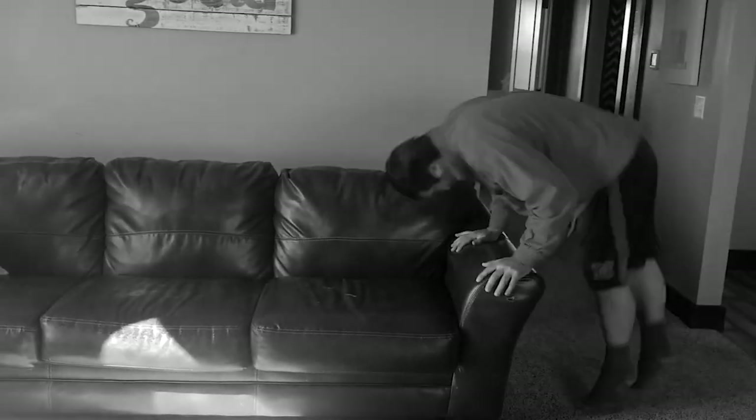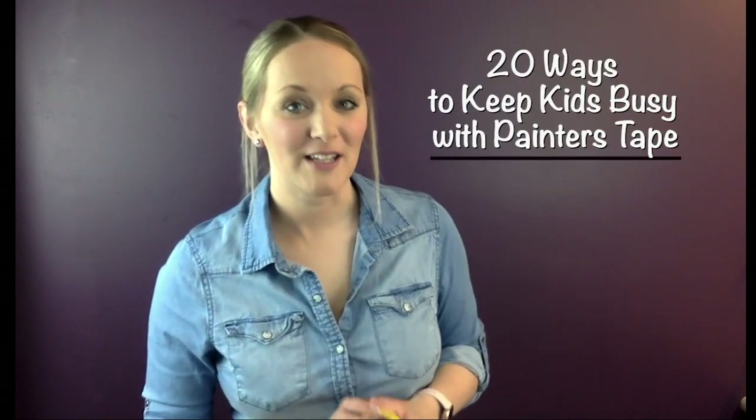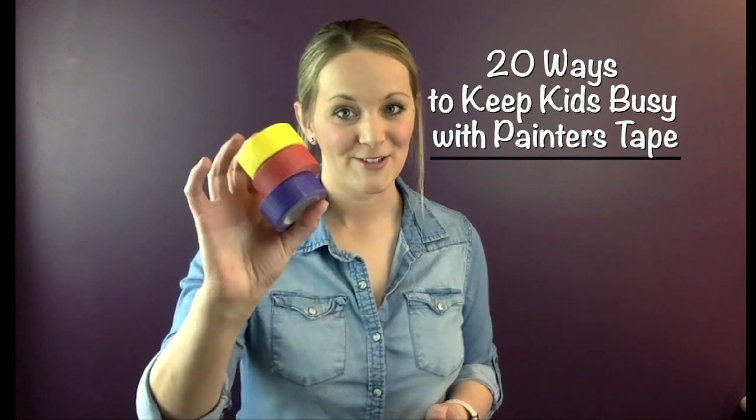Hey everyone! Do you find yourselves practicing social distancing? Are you home more with the kiddos? Finding educational and entertaining activities can be challenging. It was a few years ago that we discovered using painters tape to create loads of fun and lots of different activities to keep them engaged at home and indoors. So let's talk through the top 20 ways to keep kids busy using painters tape so that parents can be productive.